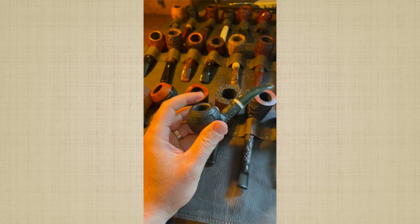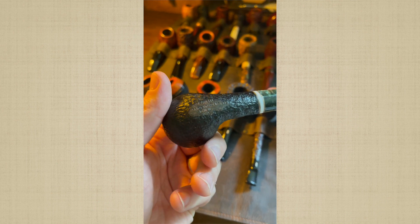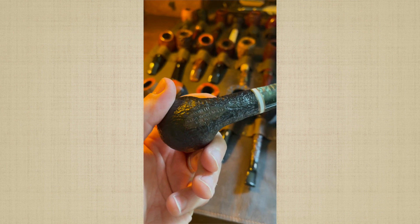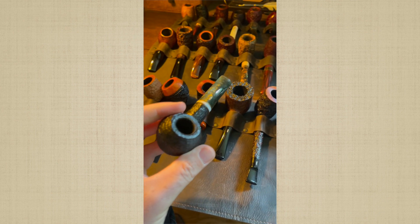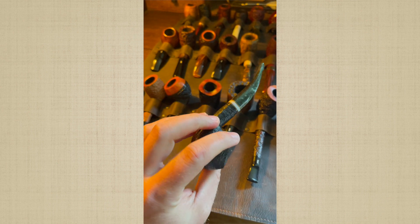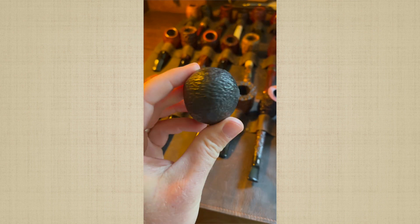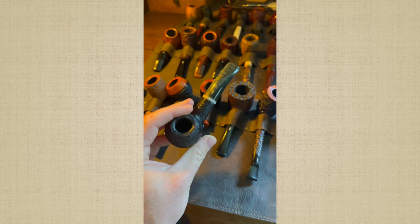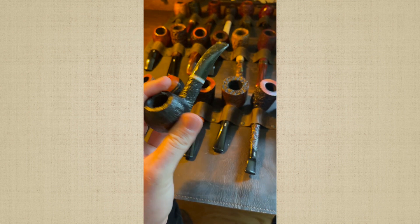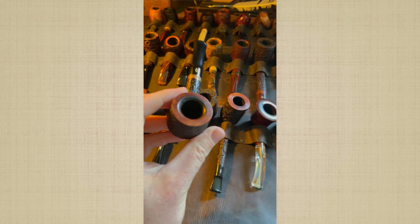This is a 673 KS Savinelli Christmas Saint Nicholas pipe — 2021, I think. Good rustication on it. Nice little pipe. By the way, I take the filters out of all my filtered pipes. I do not smoke with a filter. Never liked it.